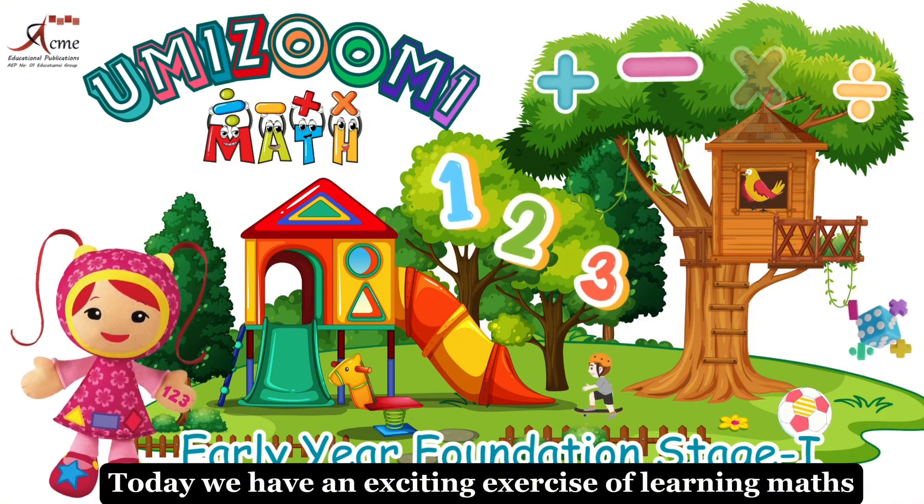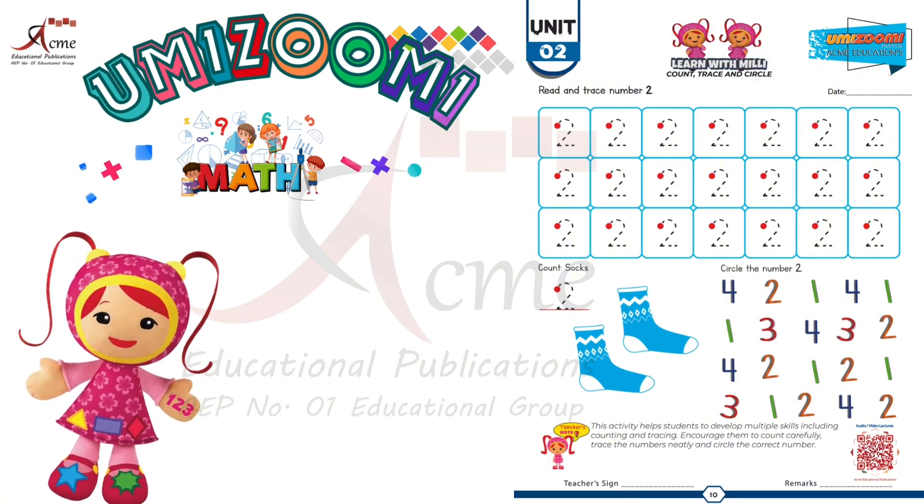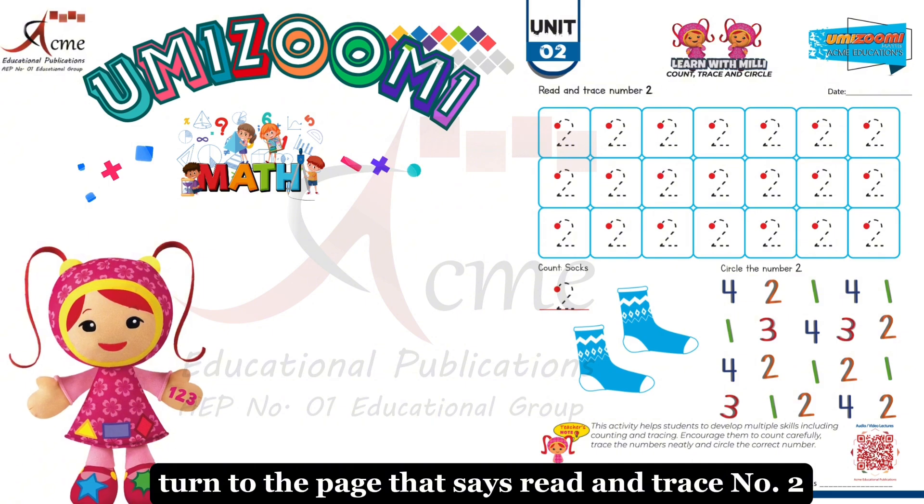Today, we have an exciting exercise of learning maths. Let's have some math fun. Turn to the page that says read and trace number 2.